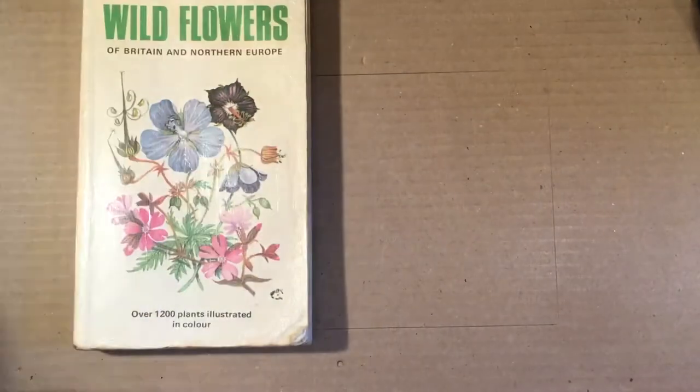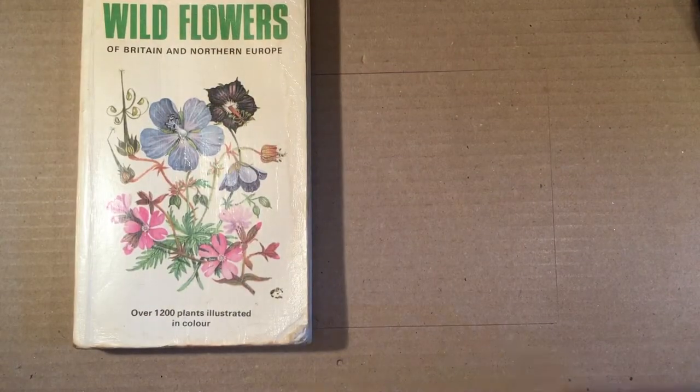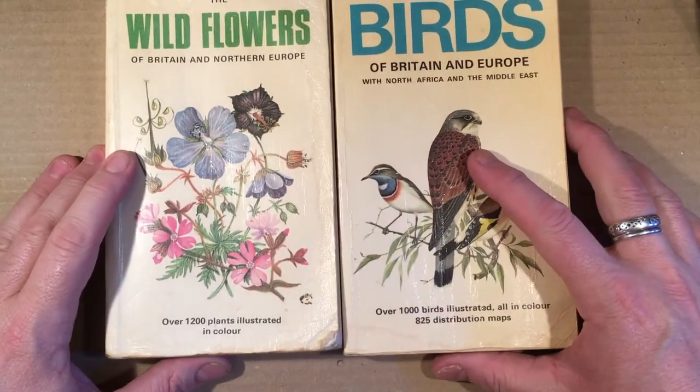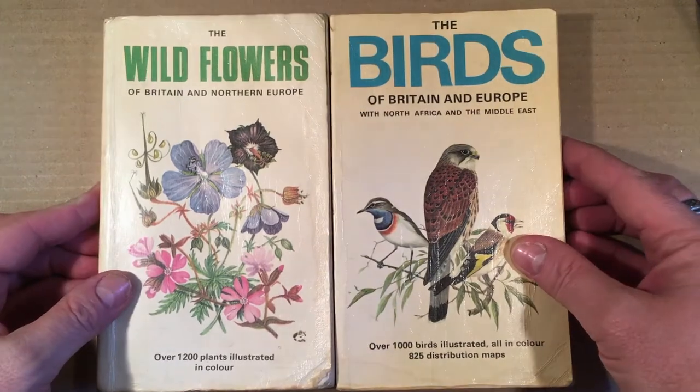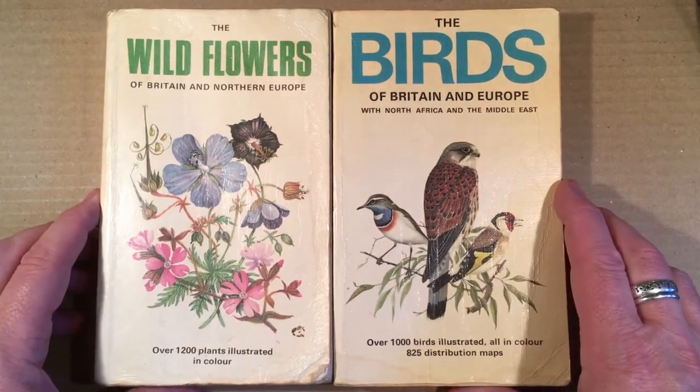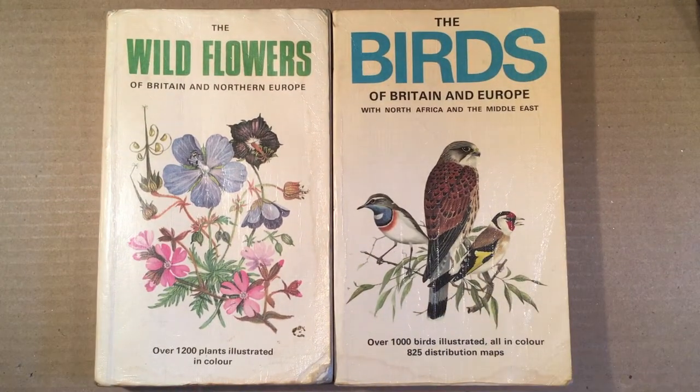The two that everybody should have if you're into the great outdoors and you're in Europe are the birds and the wildflowers. Now particularly it's these Collins Field Guides. Lots of people publish them, different sorts. Photographic ones are very popular nowadays, but for me you can't beat the classics.